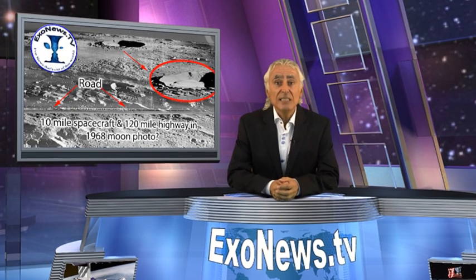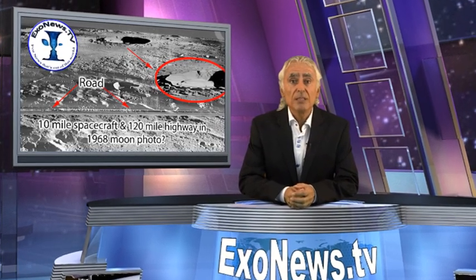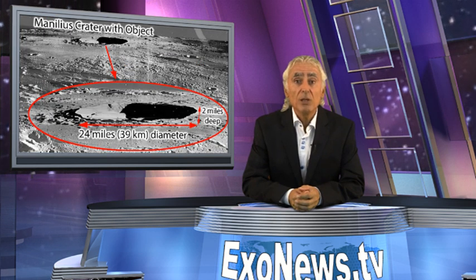Welcome to EXO News TV. I'm Michael Sala. A 1968 photo taken during a Lunar Orbiter mission to the Moon shows what appears to be a spacecraft that is at least 10 miles long, resting inside the crater Manilius. Most of the object is well illuminated by the Sun,